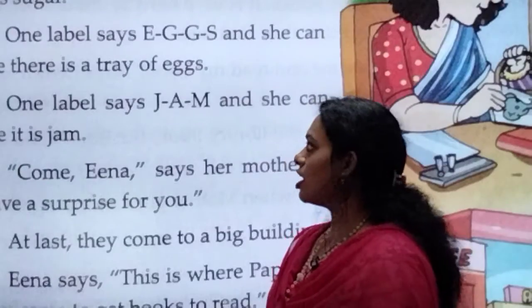I hope you all are enjoying the story. It's a very beautiful story. So my dear children, all of you open page number 47 in your English textbook and we are going to continue reading the remaining part of our chapter.